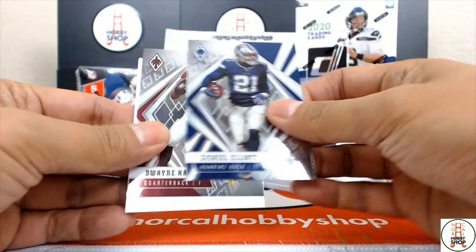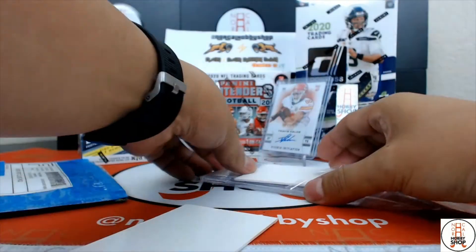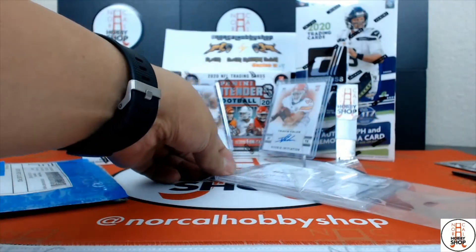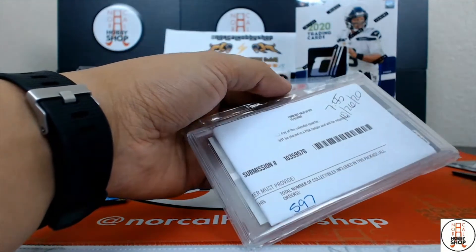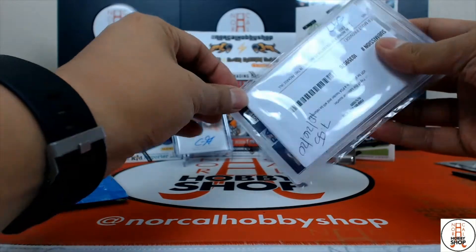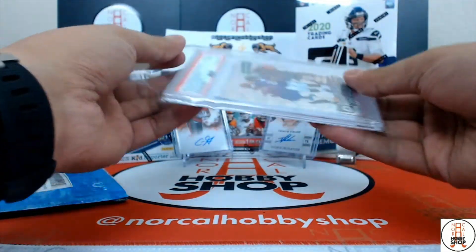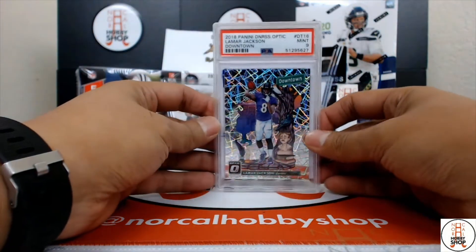Zeke Phoenix, Dwayne Haskins Phoenix, a couple of dummy cards for protection. And you guessed it — just from looking at the package, I got lucky. I hit the Lamar.